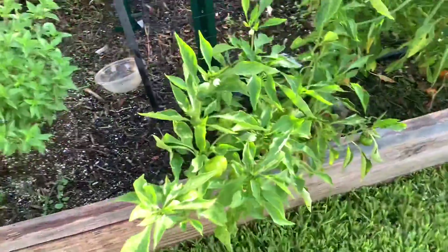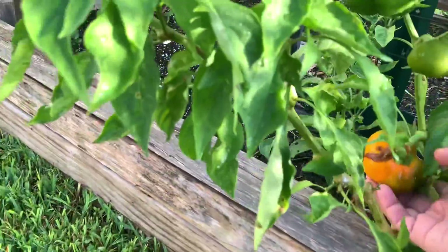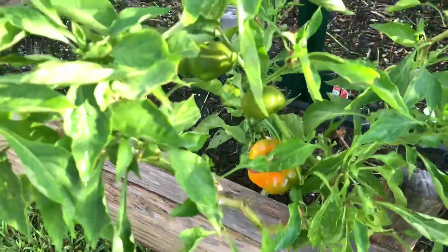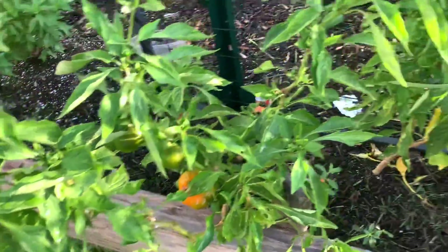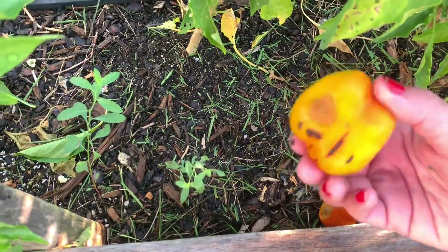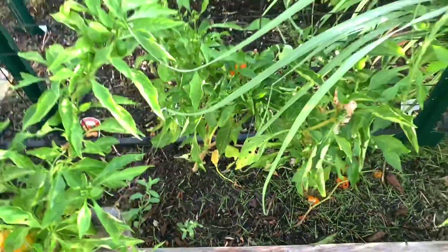Here's my bell peppers — they don't get very big. This is as big as it gets. They're all pretty small. They'll come out kind of rotten sometimes and I just throw them down here because I'm not going to eat that.